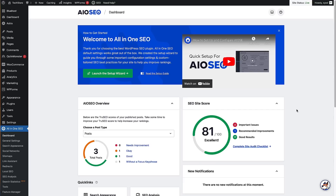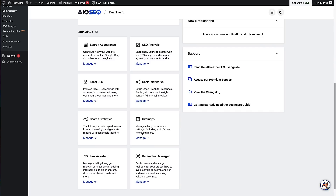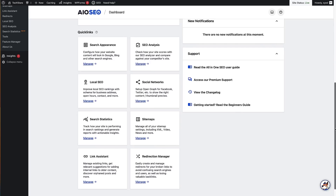Now we're back on the All-in-One SEO dashboard. We've got the All-in-One SEO overview where we can choose different post types — posts, pages, and products — and All-in-One SEO will give us a breakdown of what needs improving, what's okay, what's good, and what needs focus key phrases. We also have an SEO score of 81 out of 100, which is pretty good, but we do have some issues. We can click the link to view the complete site audit checklist and make the suggested improvements. It's a great place to start improving SEO on your WordPress site.